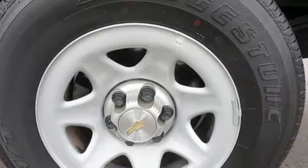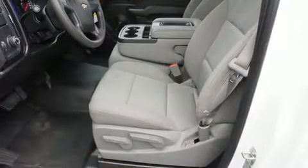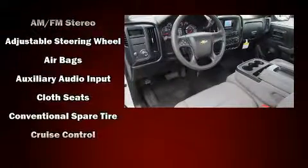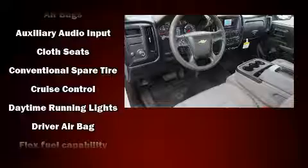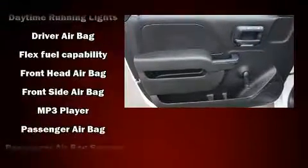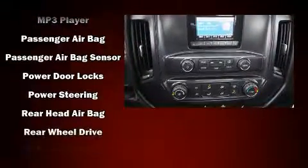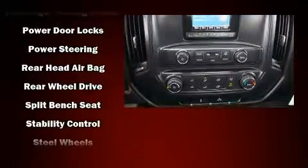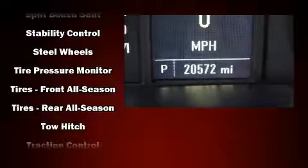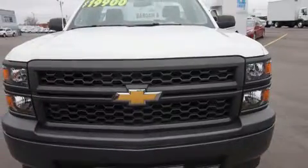All of the premium features expected of a Chevrolet are offered, including delay-off headlights, a tachometer, variably intermittent wipers, and more. Chevrolet also prioritizes safety and security with features such as head curtain airbags, front side-impact airbags, traction control, brake assist, ignition disabling, and four-wheel disc brakes with ABS and electronic stability control.